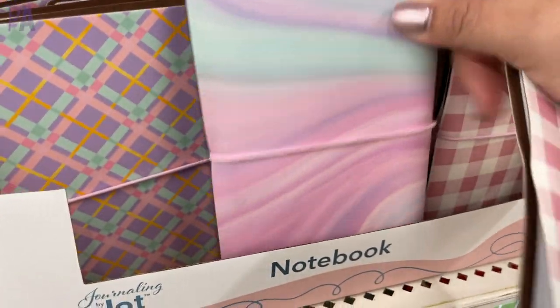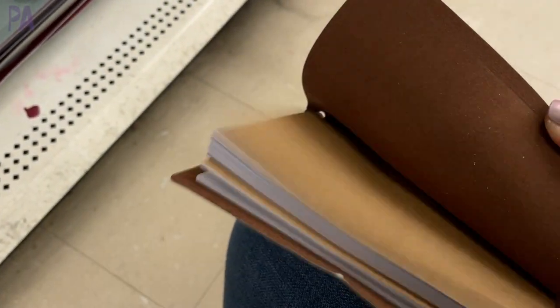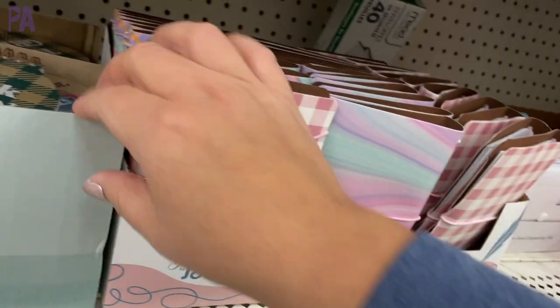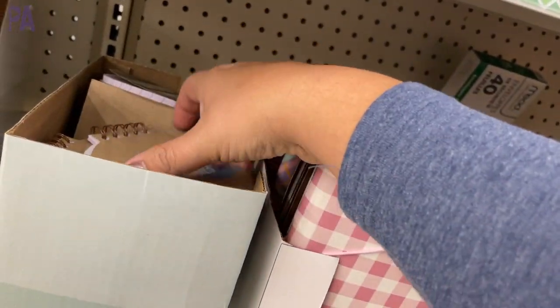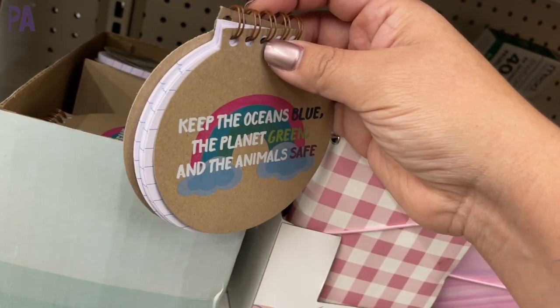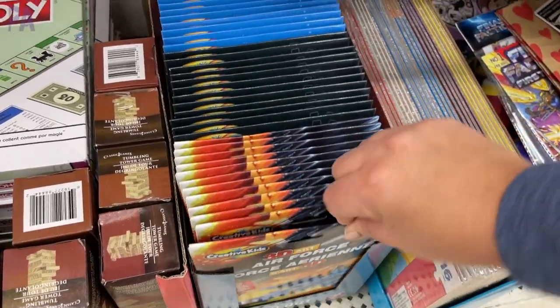Some notebooks that were fun — they are divided inside and then have lined paper. I just thought they were kind of pretty, and you tie them with a little ribbon on the outside. All the stationery is making me think the back to school season is just around the corner. Now let's move on over to the toy section and see what's new.